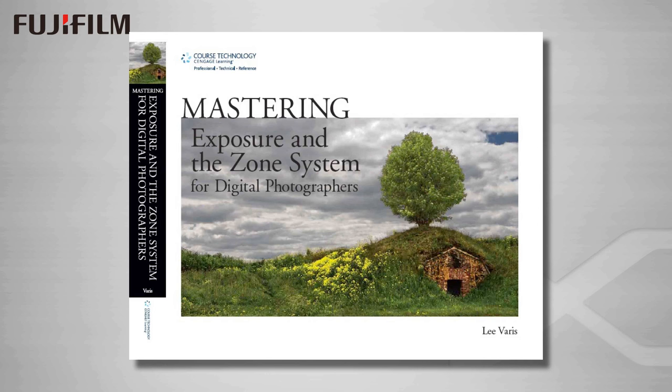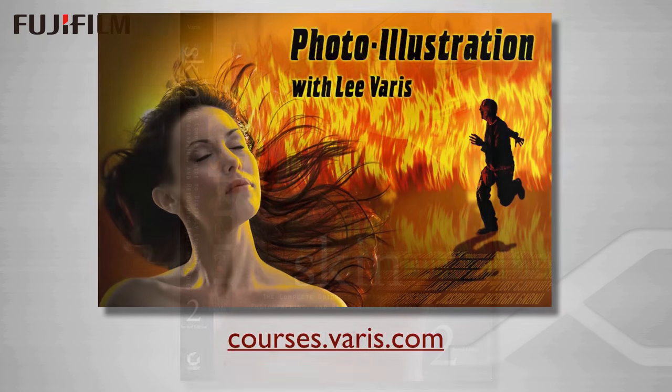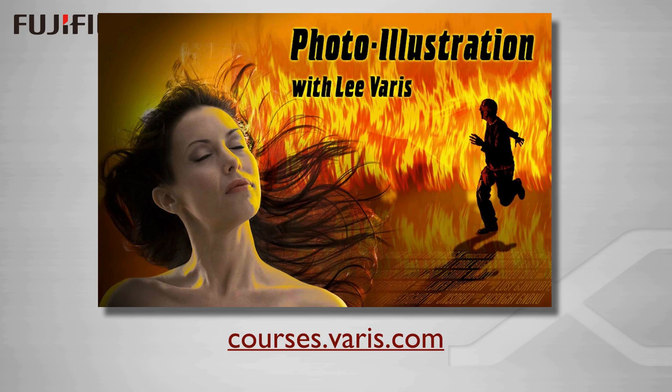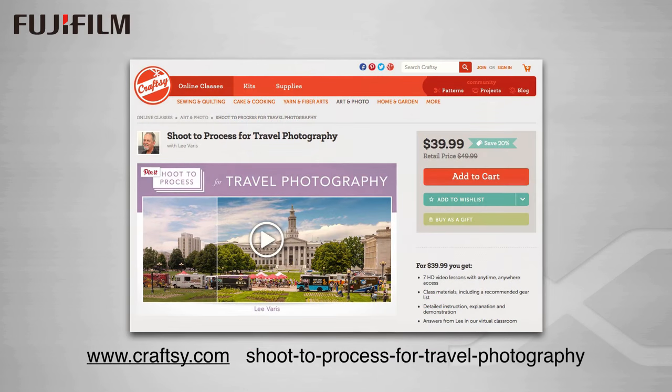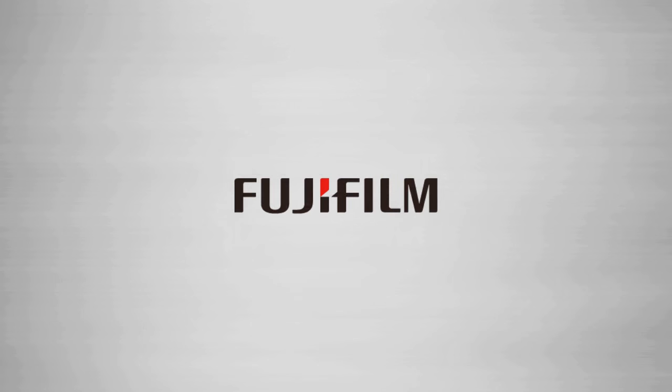Thanks for watching. You might be interested in my book Mastering Exposure in the Zone System for Digital Photographers, or my best-selling book Skin: The Complete Guide to Digitally Lighting, Photographing, and Retouching Faces and Bodies — both available on Amazon. I have a comprehensive course in photo illustration, compositing, and special effects in Photoshop available at courses.veris.com. I also have a great course on travel photography on Craftsy.com where I cover shooting panos as well as other topics related to travel photography. Please visit my blog at www.veris.com, follow me on Twitter, and check out my YouTube channel where I post free tutorials. Thank you for watching, and thank you to Fuji for their amazing cameras and other imaging tools.